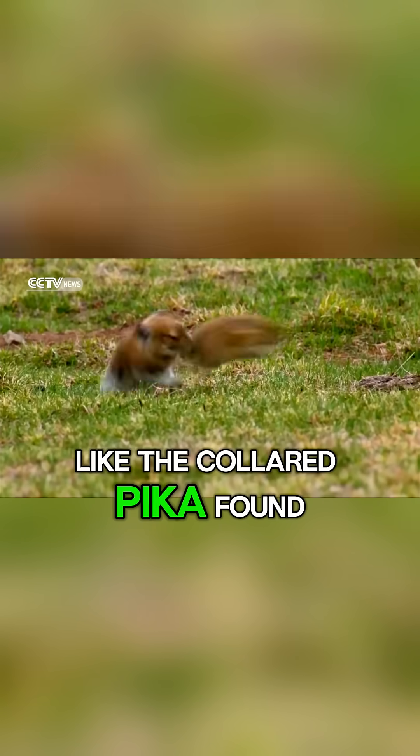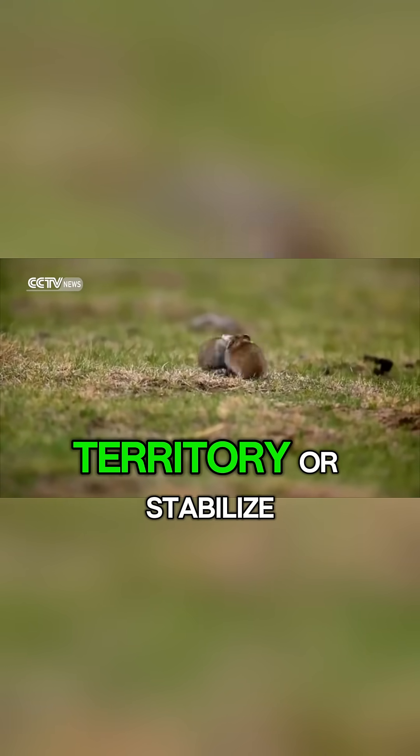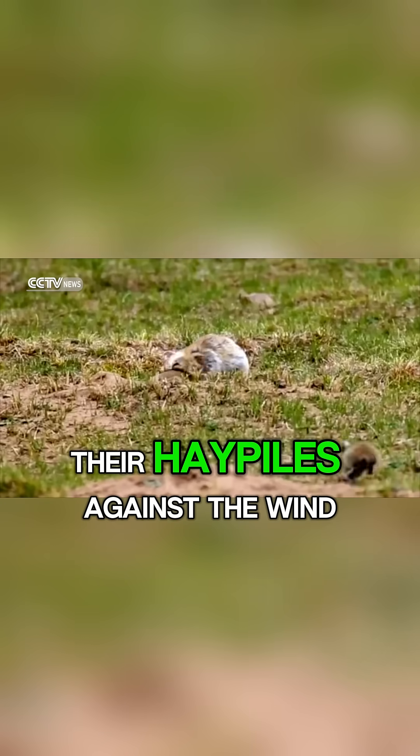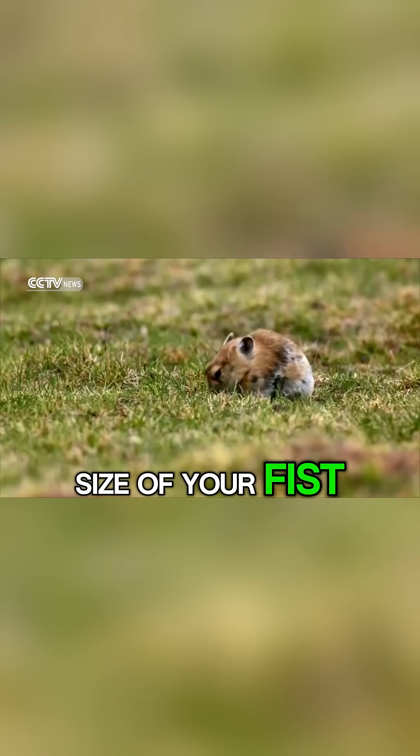Some species, like the collared pika found in Alaska, even build stone towers to mark territory or stabilize their hay piles against the wind — a remarkable feat for an animal barely the size of your fist.